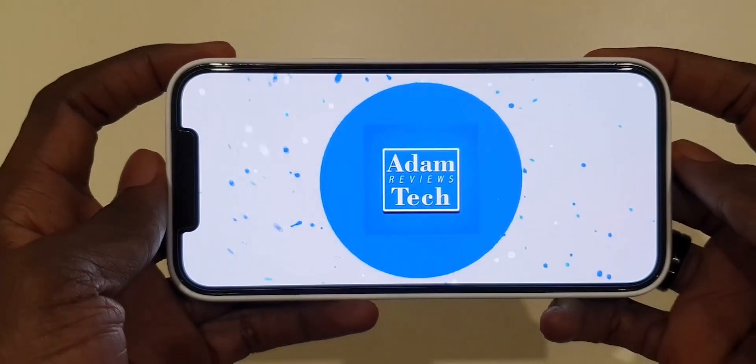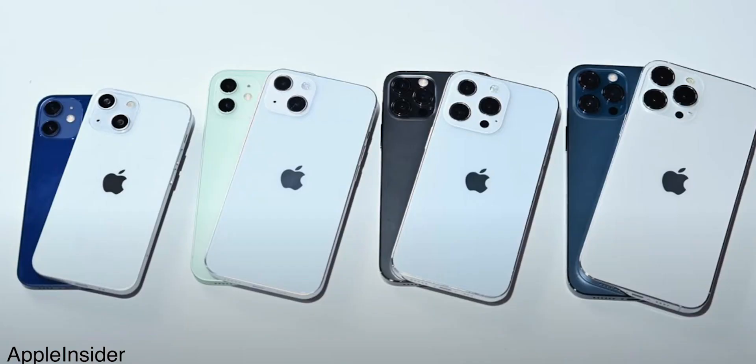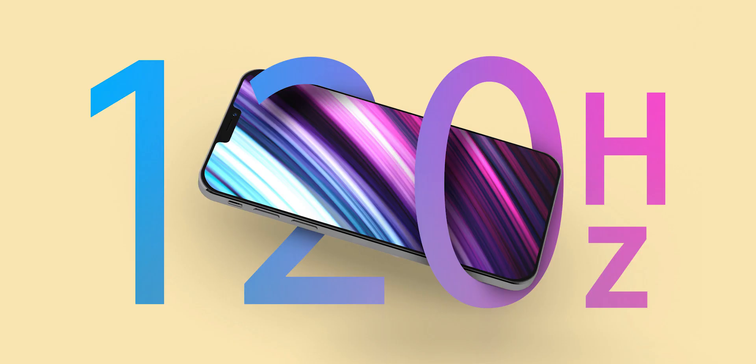Starting with what is unarguably the biggest change — the display. Since 2019, high refresh rate displays have been making themselves more and more mainstream. With last year's iPhone 12 models, we expected to get at least a 90Hz refresh rate display, but Apple decided to stick with the regular 60Hz. Rumors have it that this year's iPhone 13 series will come with a high refresh rate display on all models. Apple are rumored to have reached an agreement with Samsung, who will produce their LTPO displays to achieve 120Hz functionality.